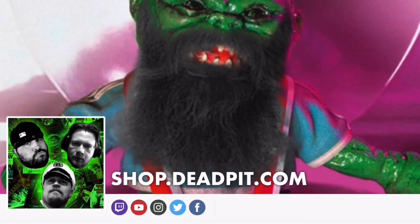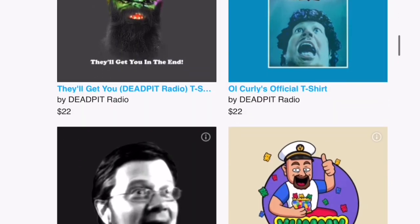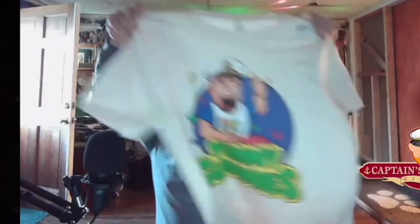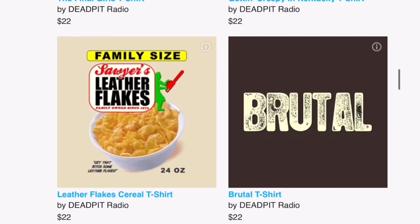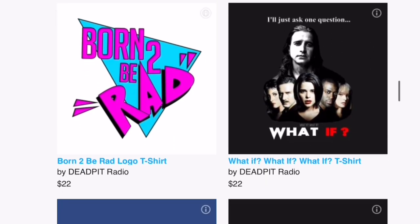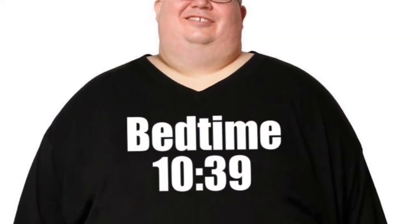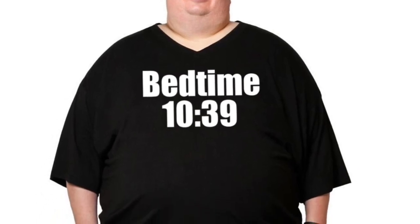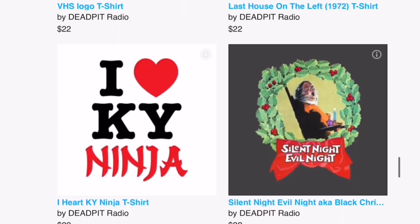Head over to shop.deadpit.com and check out their Teespring store right now. There are new shirts like the O'Curly Jaws official t-shirt, the Yummy Gummy shirt with the Captain himself, Uncle Bill's face on a shirt, the Final Girl shirt, and more. Also check out the new one — Bedtime 10:39. Get them before they're all out at shop.deadpit.com.